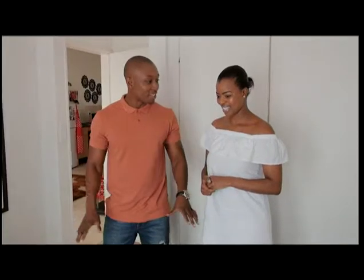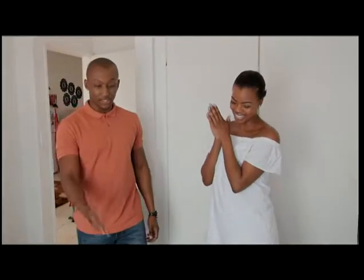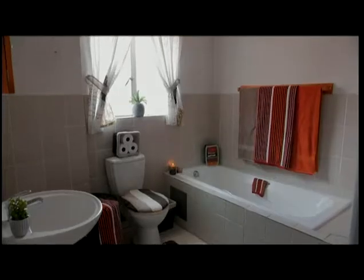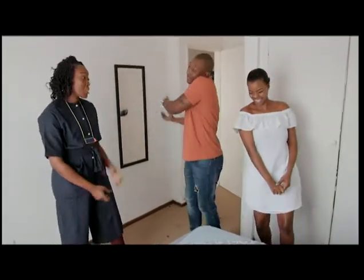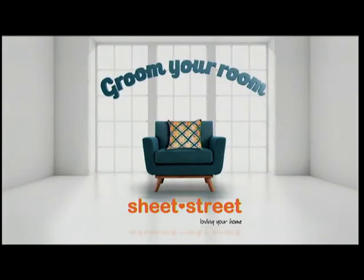But you get to keep everything! Thank you, thank you guys, thank you so much. Courtesy of Sheet Street — you keep the bedding, you keep everything in the bathroom and everything in the kitchen as well. Oh my God! You can't leave now. Sheet Street — loving your home.